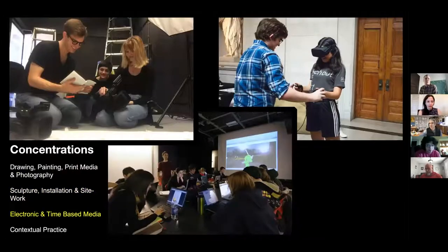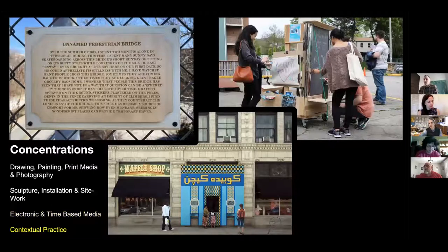The third concentration is electronic and time-based media — some schools call this their 4D concentration. Basically everything that happens across time: animation, game design, video production and editing, computational and interactive art, bio art, and interactive game art. Finally, our fourth concentration is contextual practice, which is a little unusual — the first program of its kind in the country. This covers street art, participatory art, interactive social media art projects, public installations — art that relies on context for its very existence.